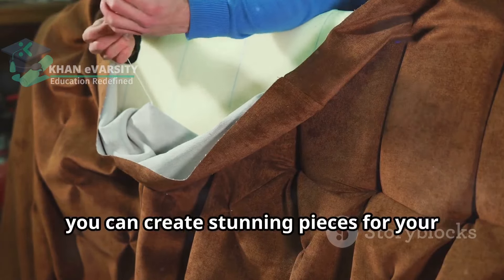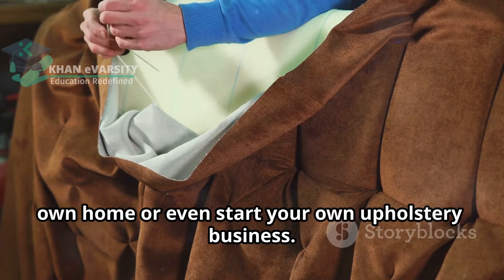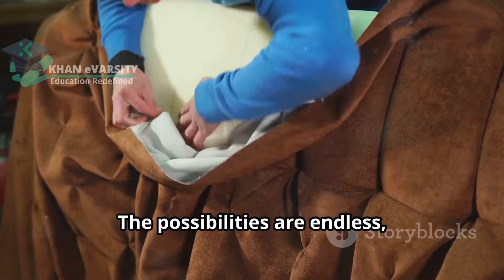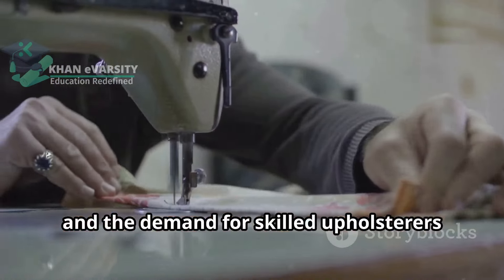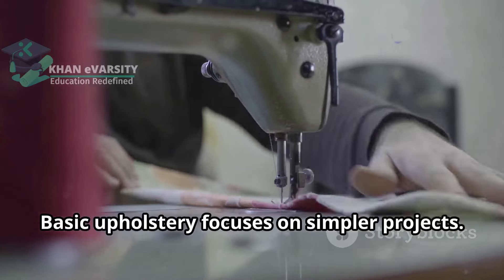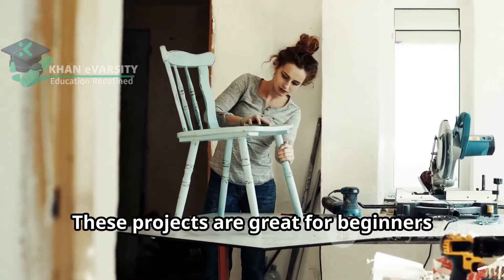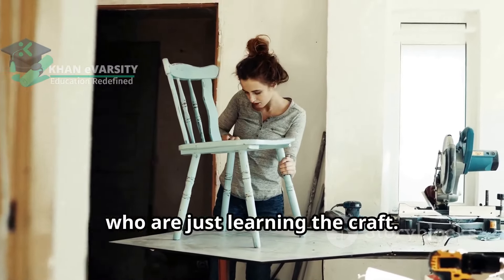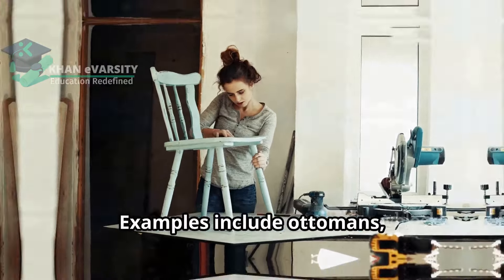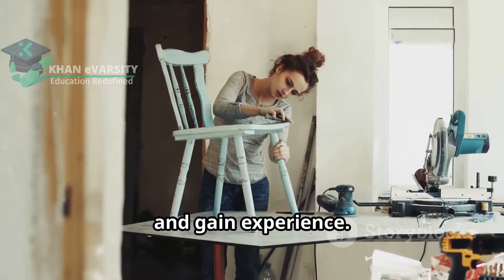With practice you can create stunning pieces for your own home or even start your own upholstery business. The possibilities are endless and the demand for skilled upholsterers is always high. Basic upholstery focuses on simpler projects, perfect for beginners who are just starting out and want to build their confidence. Examples include ottomans, headboards, dining chairs and office chairs. Each project helps you build your skills and gain experience.